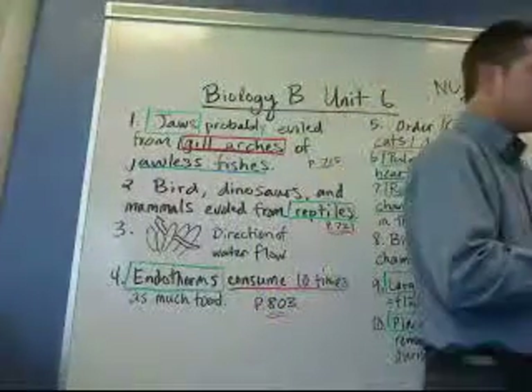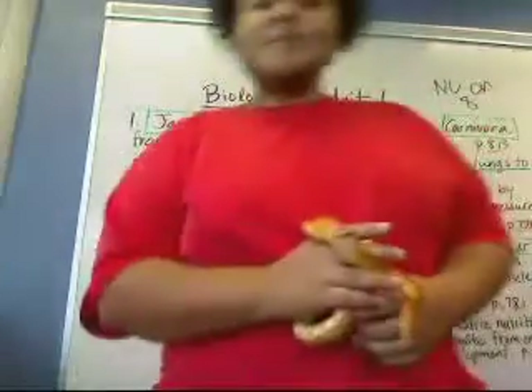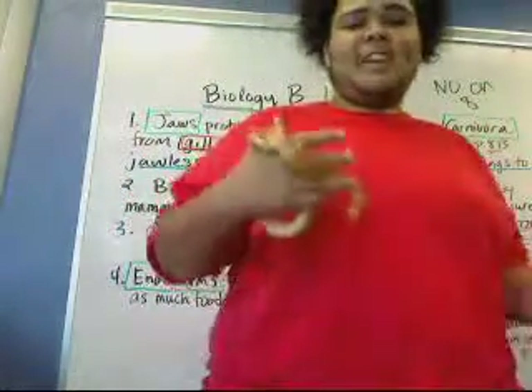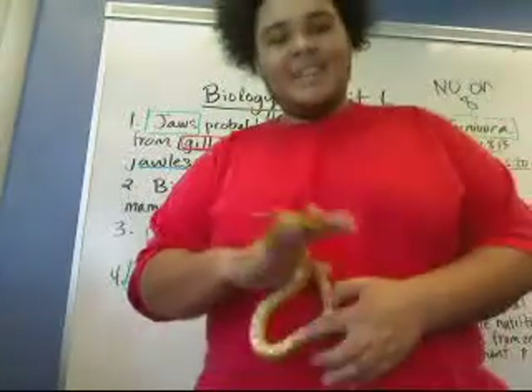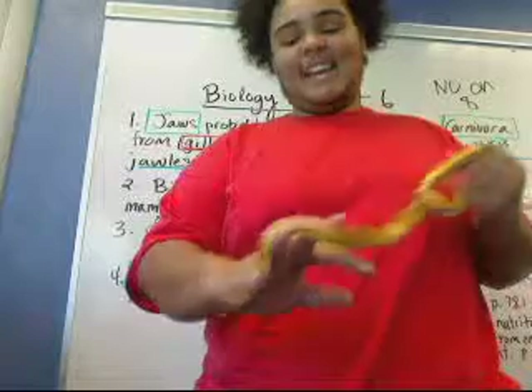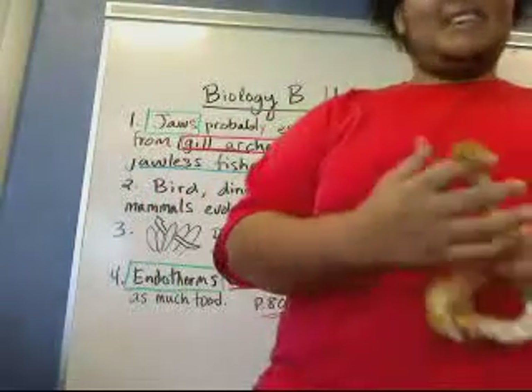Trey's going to explain a little bit about his corn snake, Jake the snake. Hello, my name is Tremaine. You may have seen me on previous videos as the coolest biology instructor in the world. This is Jake the snake, a.k.a. Jake and Bake, and he is about two years old.